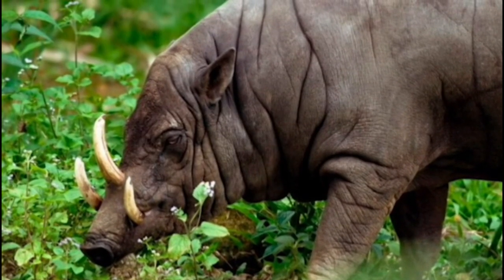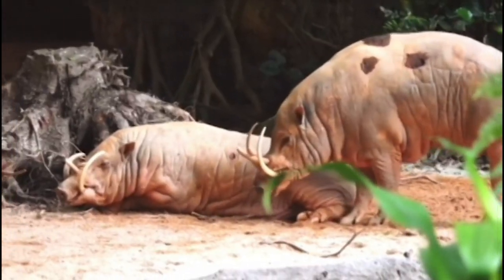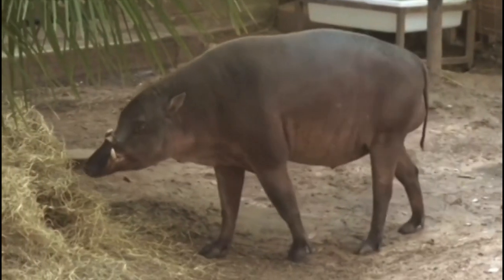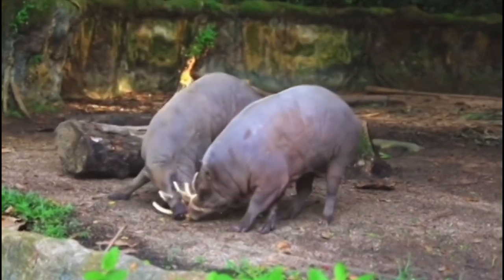Babirusas are a group of pig-like animals found in Indonesia and the Philippines. They have distinctive curved tusks that can grow up to 30 centimeters (12 inches) in length, and are used for fighting between males during mating season.